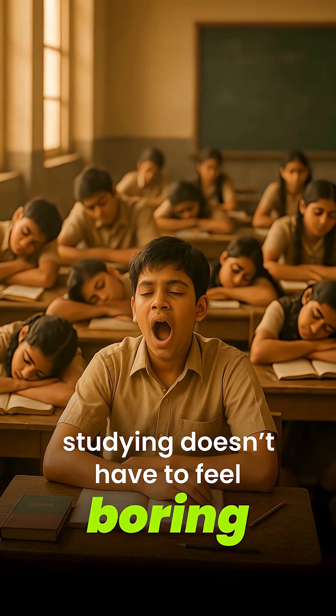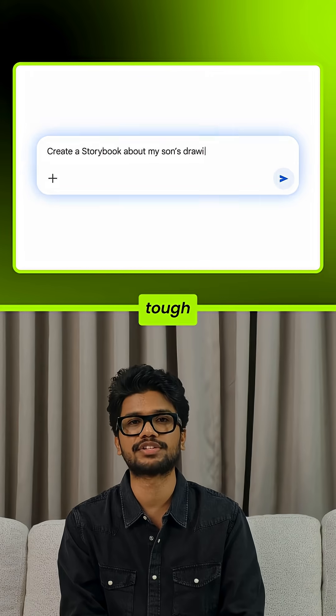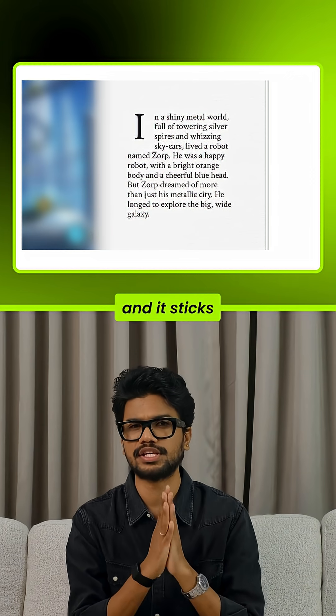Number four: storybook mode. Studying doesn't have to feel boring. Gemini can turn tough concepts or even your class notes into illustrated storybooks. It's fun and it sticks in your memory.